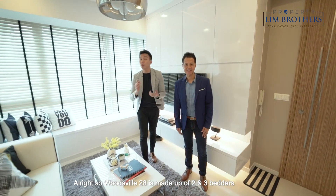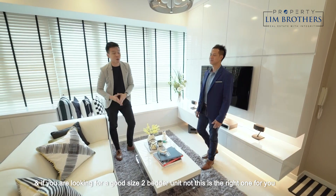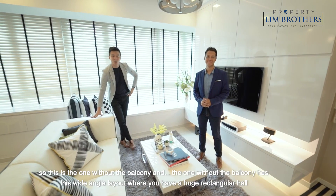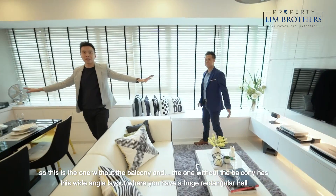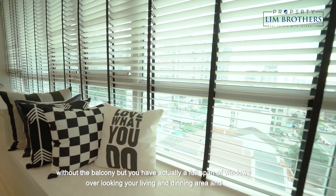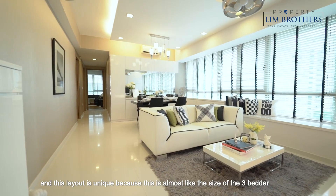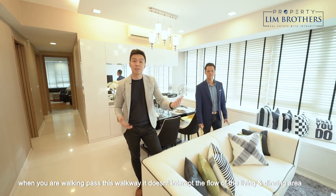Woodsville 28 is made up of 2 and 3-bedder units. If you are looking for a good-size 2-bedder unit, this is the right one for you. We have 883 square feet with 2 distinctive 2-bedder layouts — one with balcony, one without. This is the one without the balcony, and it has a wide-angle layout where you have a huge rectangular hall with a full span of windows overlooking the living and dining area. This layout is unique because it is almost like the size of a 3-bedder, and the walkway doesn't interrupt the flow of the living and dining area.